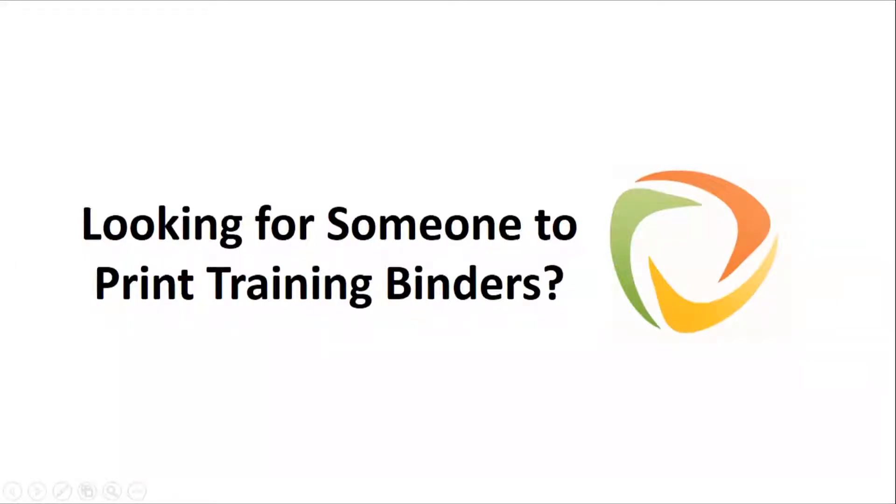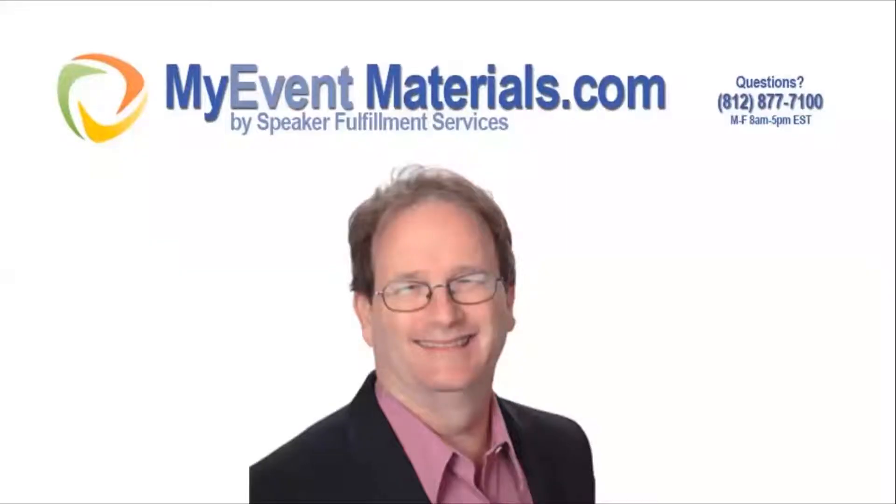Are you looking for someone to print training binders? Hi, this is Brett Ridgway from MyEventMaterials.com.